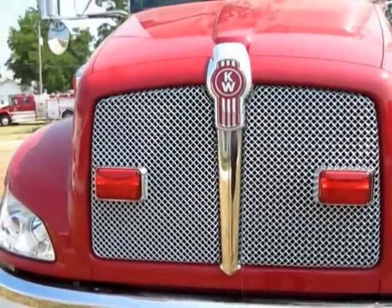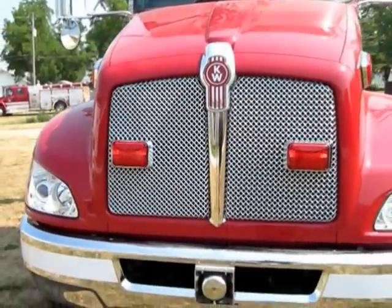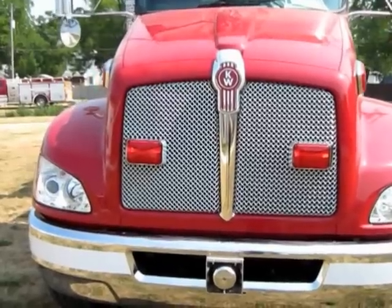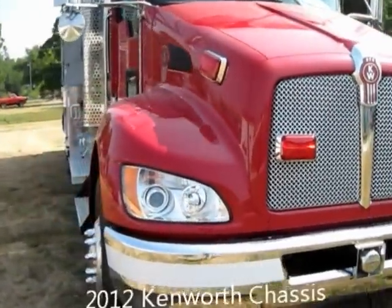Hi, you guessed it, it's Bill from Great Lakes Special Equipment and DeltaTankers.com bringing you our just recently completed for a customer 2012 Kenworth Pumper Tanker.